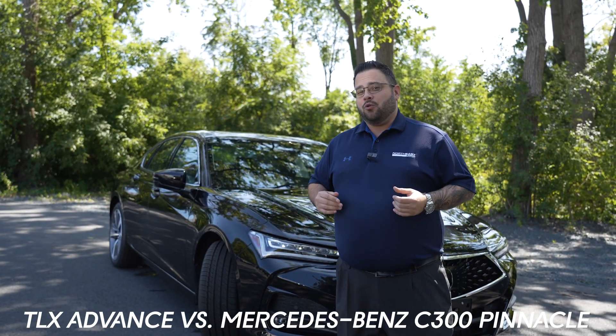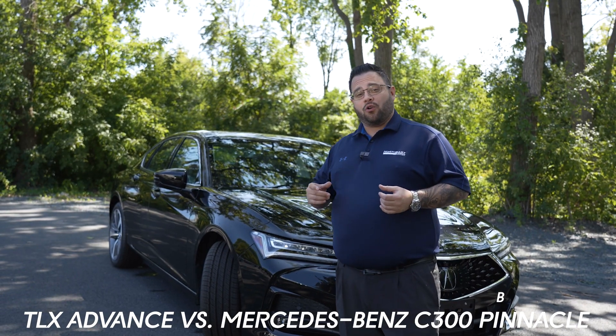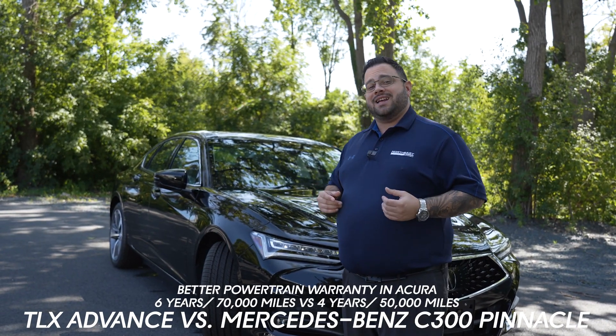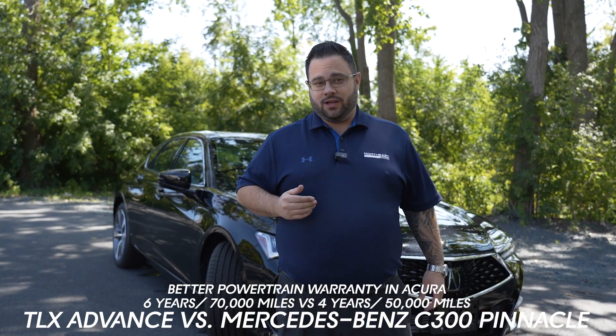Aside from the price point savings, you're also getting a little bit more power from the engine and a much better powertrain warranty. Our warranty comes in at six years, 70,000 miles, where Mercedes comes in at four years, 50,000 miles.